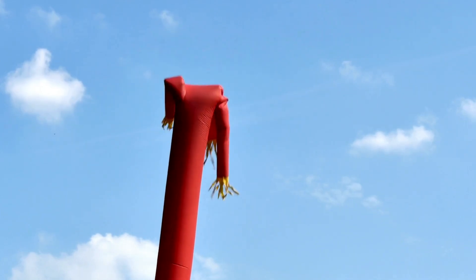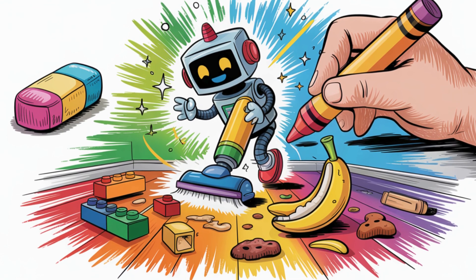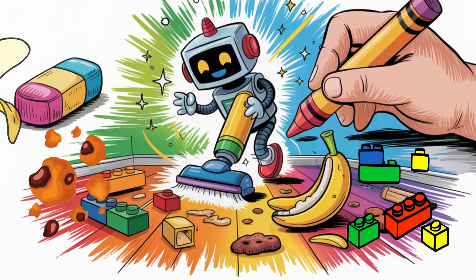Yay! Draw your robot in action. What mess is it cleaning? Add details — crumbs, Legos, mystery banana?